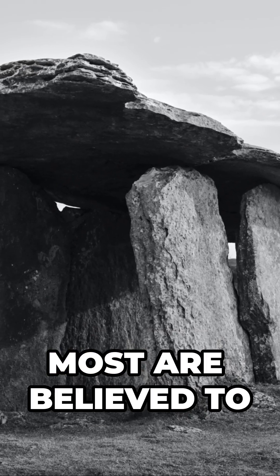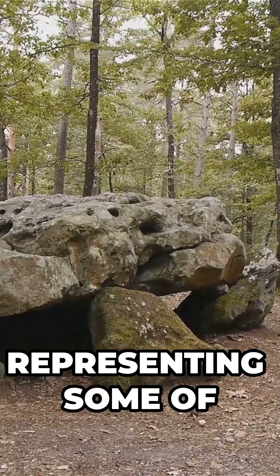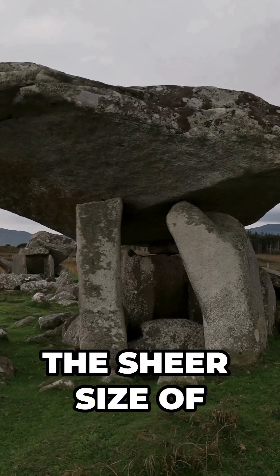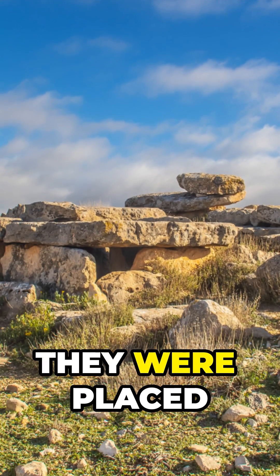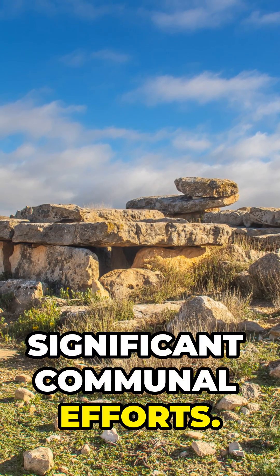But why were they built? Most are believed to be shelters, tombs or burial chambers, representing some of the earliest examples of large-scale construction. The sheer size of the stones and the precision with which they were placed suggest advanced knowledge and significant communal efforts.